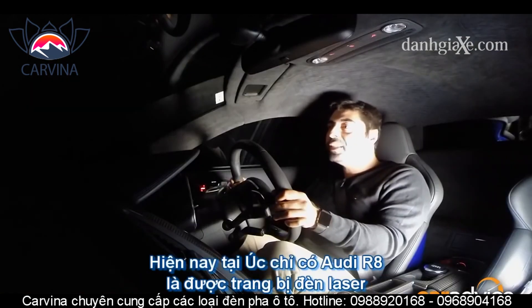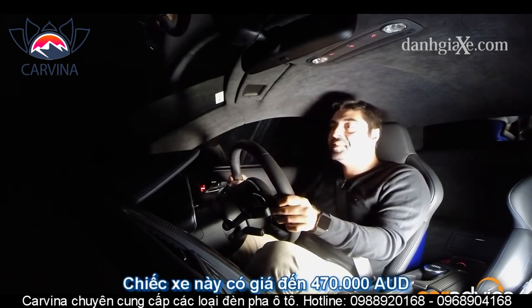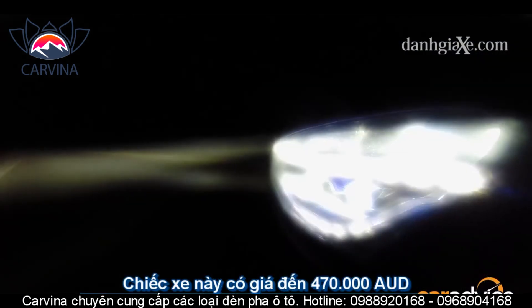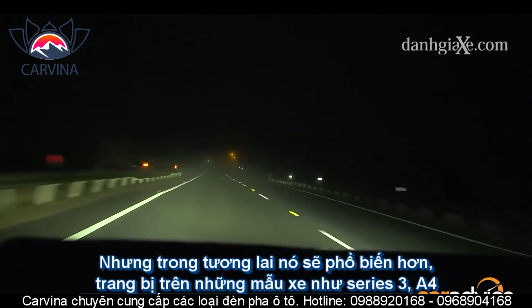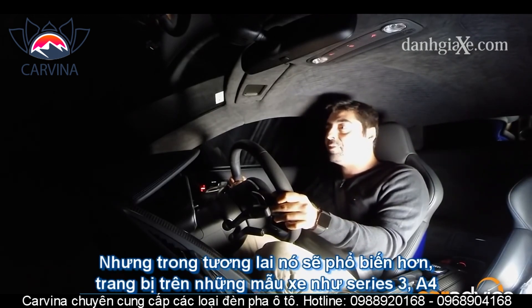For the moment, the only car that gets laser headlights in Australia is this R8, which cost a staggering $470,000 — that's a lot of money for a few lasers. However, the point is this technology is going to filter down the range from BMW and Audi, so your regular 3 Series or Audi A4 will be the envy of everyone everywhere.